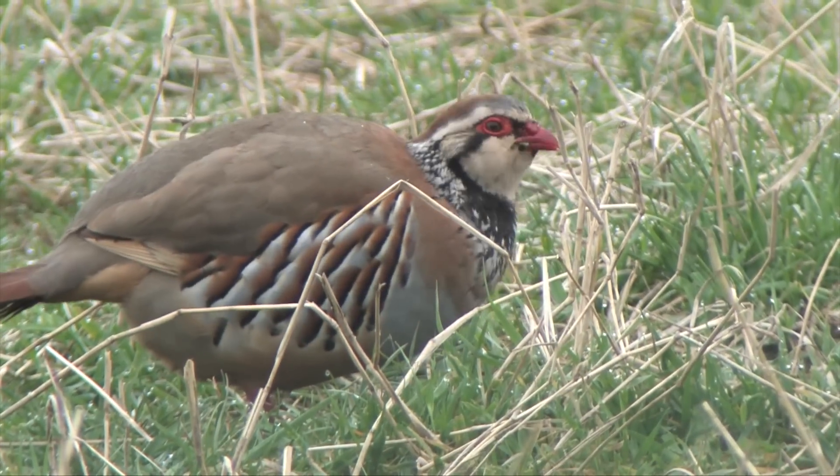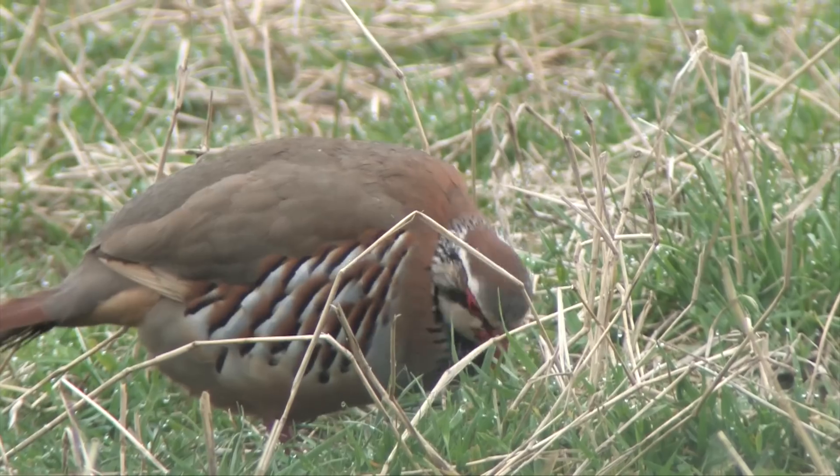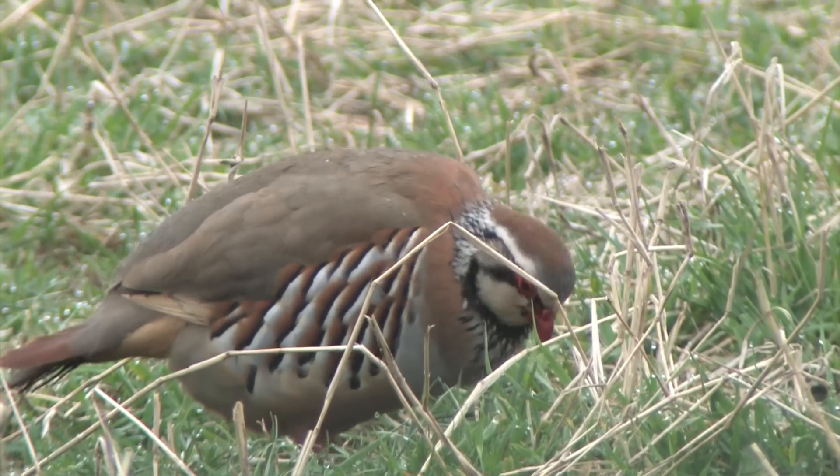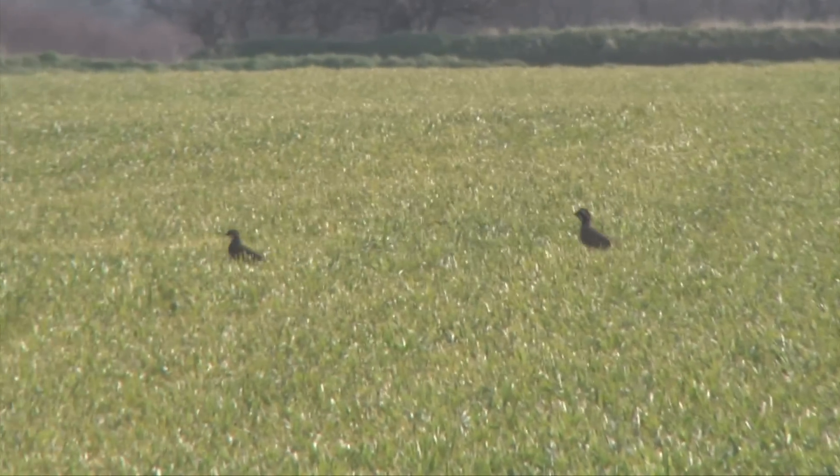They're found almost invariably on the ground. Partridges can be seen singly, although more usually in pairs or small groups known as coveys. When disturbed, partridges prefer to run away, crouching low with their heads hunched and forward.